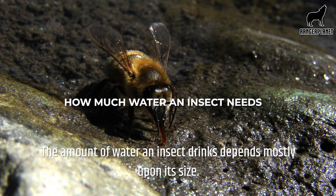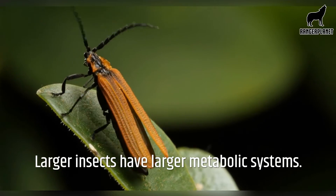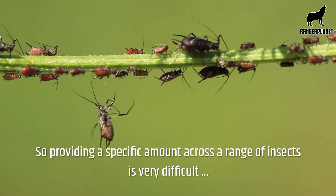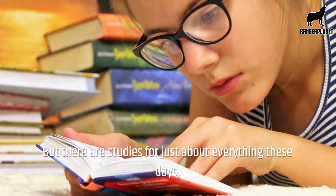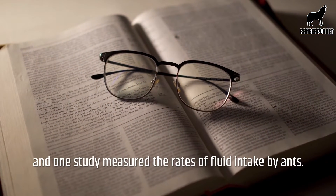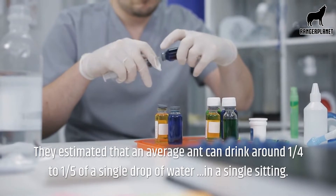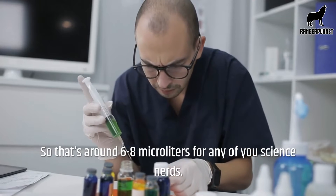The amount of water an insect drinks depends mostly upon its size. Larger insects have larger metabolic systems, so they generally require greater quantities of water. Providing a specific amount across a range of insects is very difficult as there are just millions of insect species on the planet of all different sizes. But one study measured the rates of fluid intake by ants. They estimated that an average ant can drink around a quarter to one-fifth of a single drop of water in a single sitting — that's around six to eight microlitres.